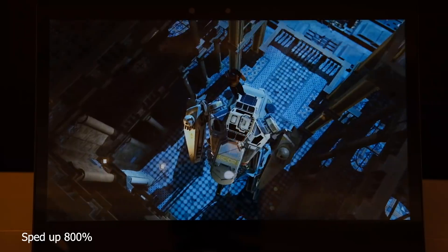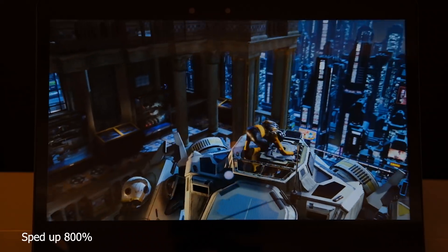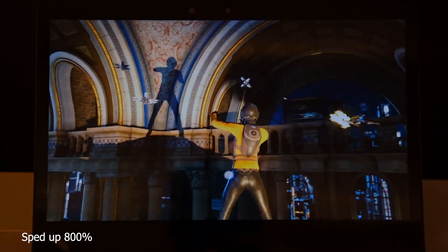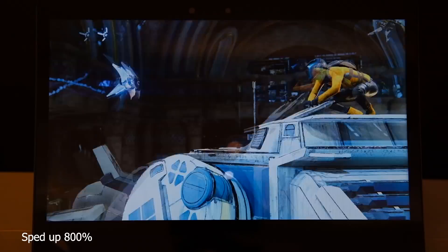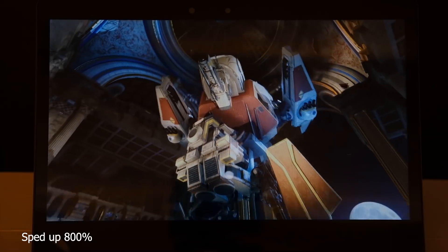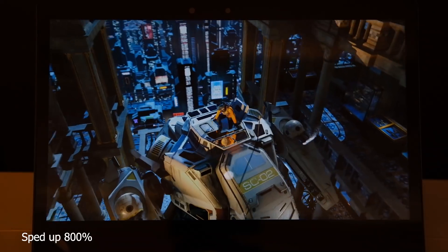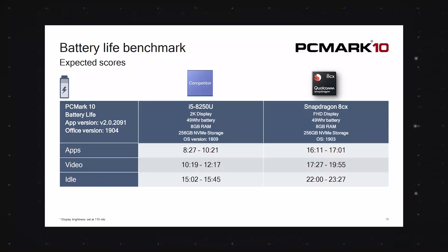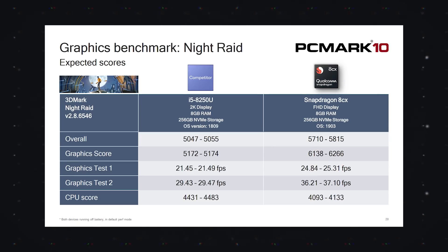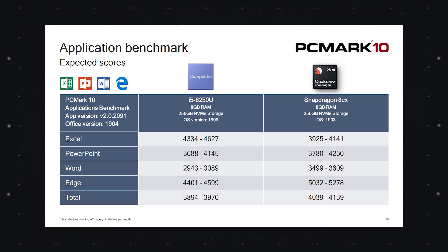Qualcomm showed off a bunch of benchmarks — they got 3DMark and PCMark to make custom ARM64 versions of their benchmarking tests. The graphics performance was actually better than the Intel 8250U, which is a 15 watt processor running on a 10 nanometer process, and the battery life was about twice as good. The graphics performance was quite a bit higher, while general CPU performance is about the same.